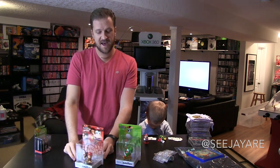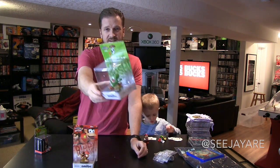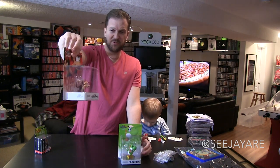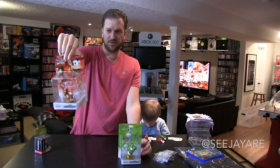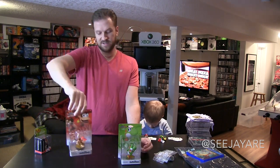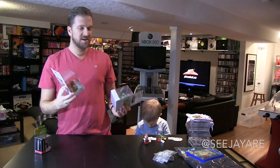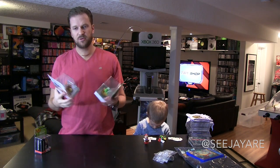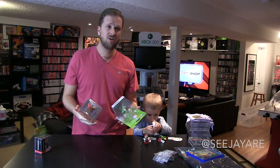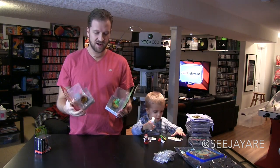Amiibos — I don't know why I bought these. I had a ten or fifteen dollar credit at Best Buy, so I grabbed Yoshi and Diddy Kong because I thought Diddy Kong was super rare. What a waste. I really don't want to go down this road — for me it's all or nothing, and I think I'm too late to the party.